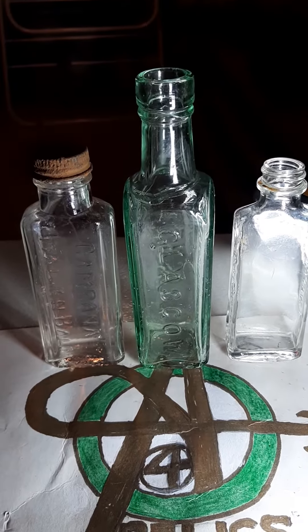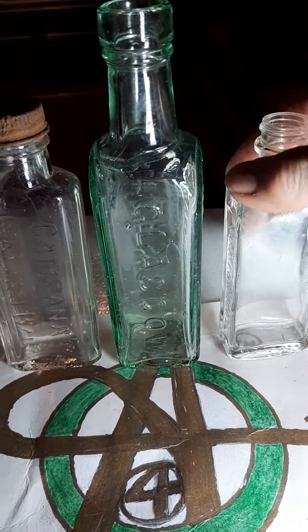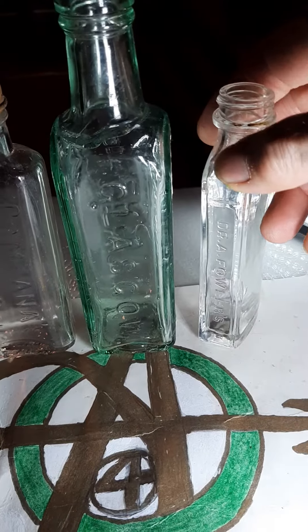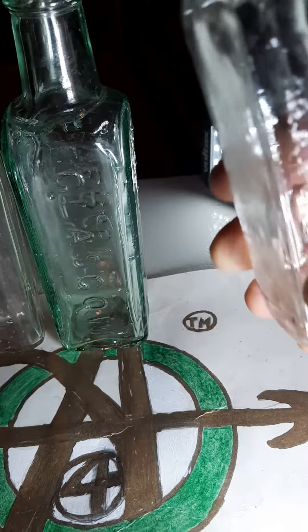Venture for Relics back at you folks. Got a couple embossed — a different assortment. One's a cork top, the other two are screw caps, but some nice embossed ones here for you.